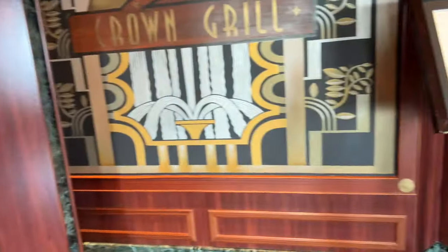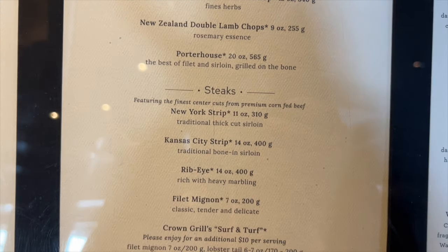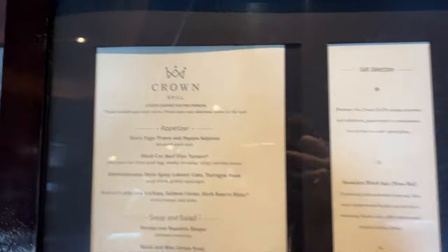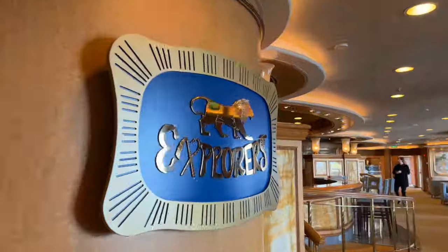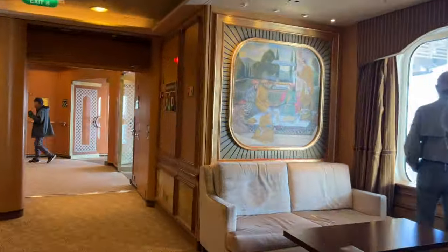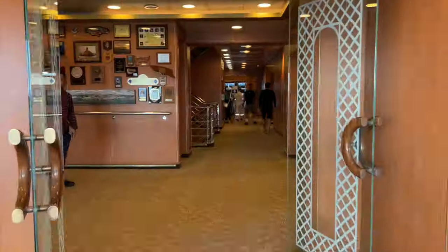Here is the Crown Grill, the pay-for steakhouse on the ship. We went here on our Caribbean Princess cruise and did like it, but we weren't blown away. Since the main dining room food on Princess is so good, we decided to skip it this time. Here's the menu for your viewing pleasure — pause and screenshot as needed. The photo area was so big because you need space for hard copies. To the left is the Explorer's Lounge, and now we're walking out onto the promenade of the ship — I feel sad I didn't utilize this space enough.